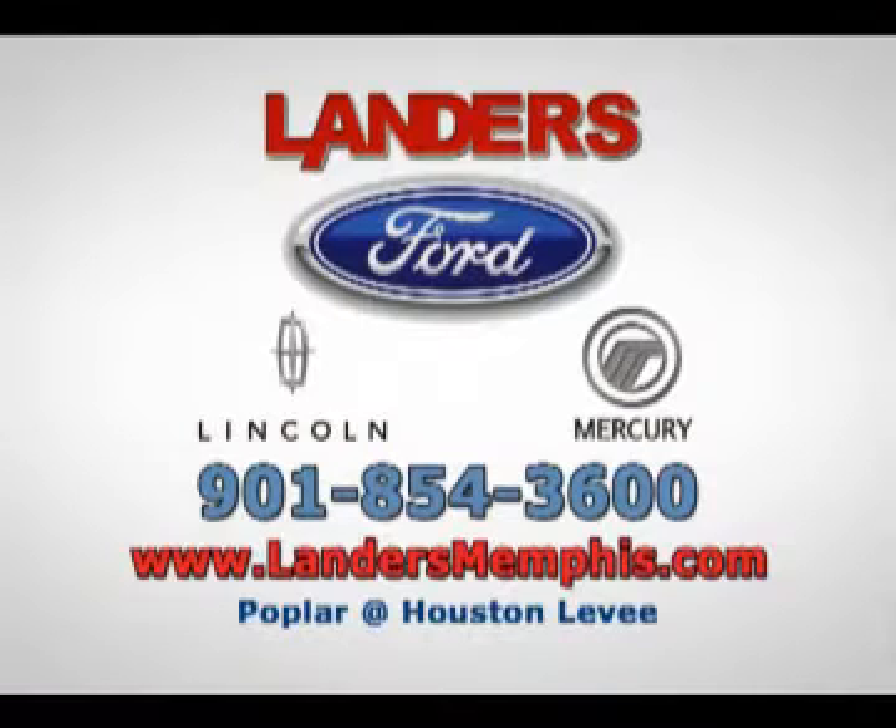The deals are hot. Get out here to see us. Call me — Landers Ford Lincoln Mercury. I'll see you next time.